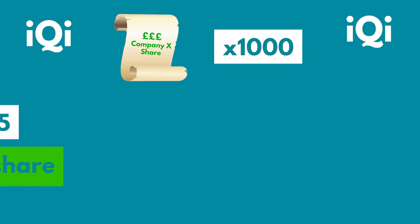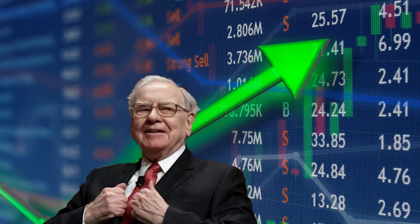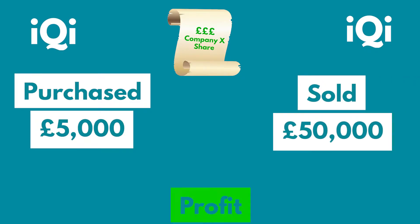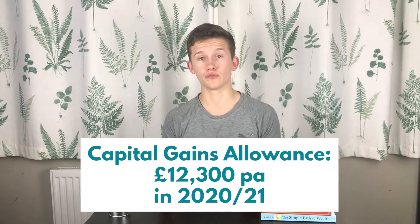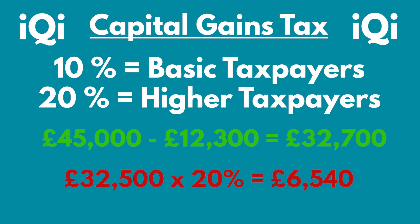Let's look at an example if we do not use a Stocks and Shares ISA. Let's say you buy 1,000 stocks in Company X in 2015 for £5 per share, and then you sell those shares in 2020 for £50 per share. You bought the shares for £5,000 in total and sold them for £50,000, so you made £45,000 in profit. In the tax year from 2020 to 2021, the Capital Gains allowance was £12,300. Capital Gains Tax is 10% for basic taxpayers or 20% for higher-rate taxpayers, meaning you could pay as much as £6,540 in tax on your profits.